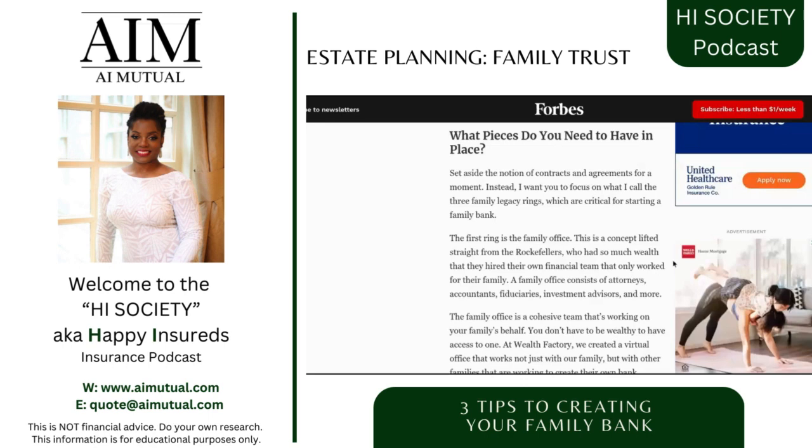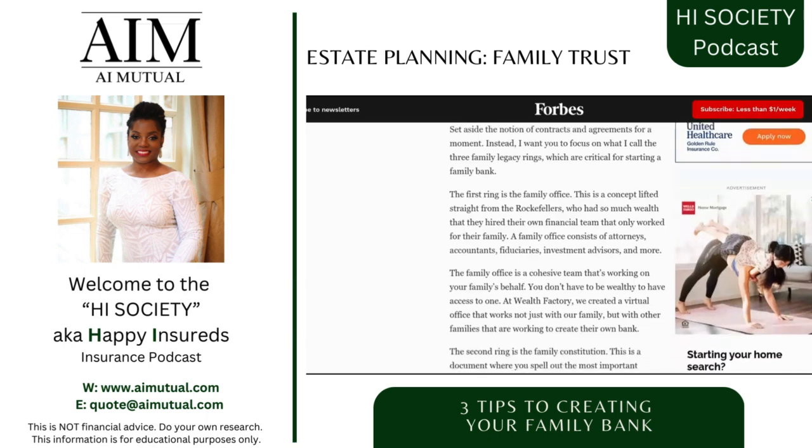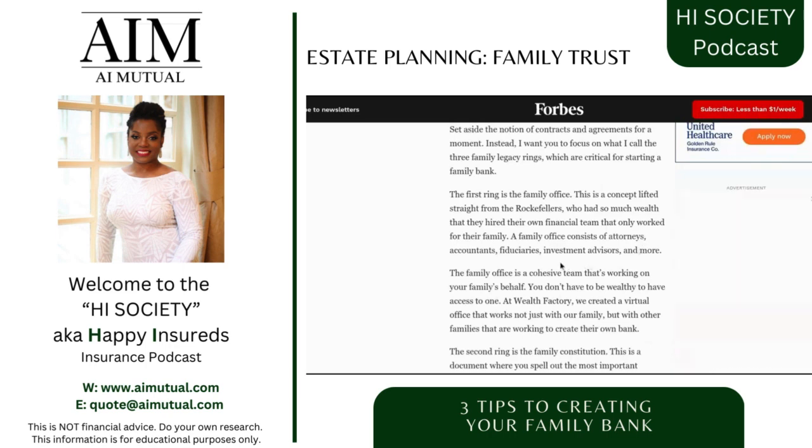The first ring you need in order to set up your family bank is a family office. You're probably thinking, do I need to go buy commercial real estate? No, not that type of office. This is a concept lifted straight from the Rockefellers, who we'll talk about again soon. Their family office consists of attorneys, accountants, fiduciaries, investment advisors, and more.